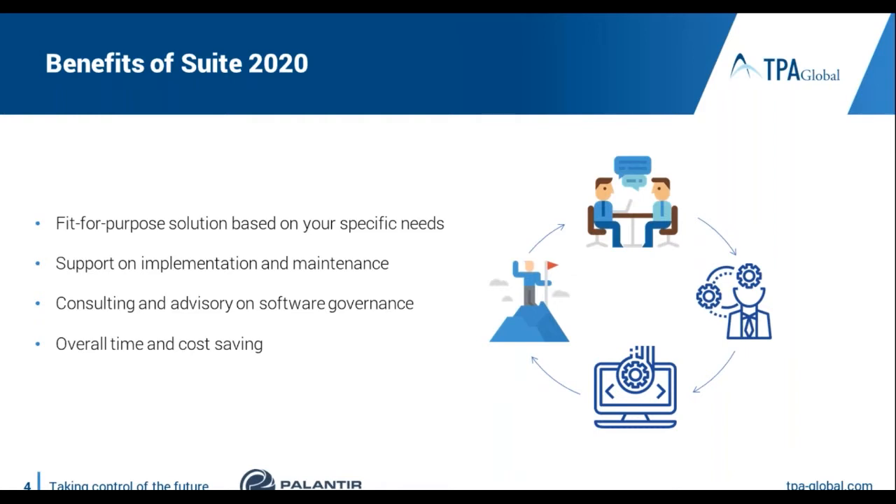We can support you with the governance around software because sometimes software is perfect, but your team is just not organized in the right way to use it. Our solution also helps to save you time in production and compliance, and of course it helps you to save costs in the long term.